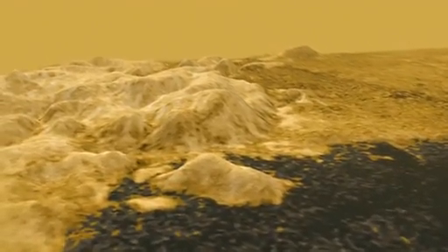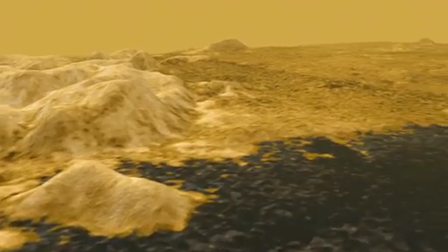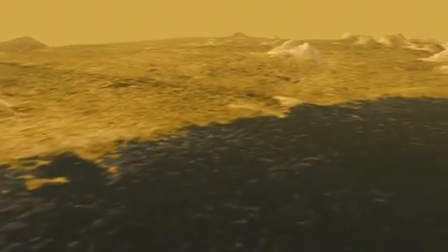We've exaggerated the heights of the shoreline features to make them easier to see. Notice these hills, probably made of water ice. See how the liquid has flooded up the valleys? Further north is a long, smoother beach that looks like it's been shaped by waves. You can see some lines along the beach that might be old shorelines, like bathtub rings. So we know the level of the lake has changed.